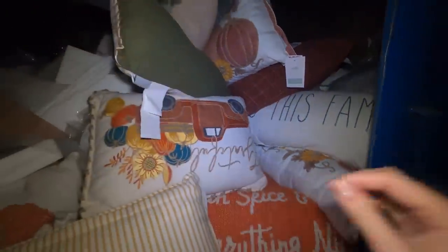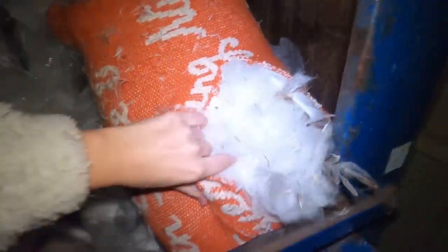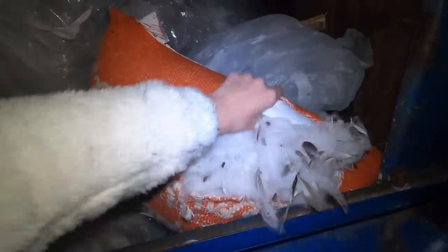I'm grabbing them out and I already have my trunk almost full, and they just keep going — all the way down into that corner too. I think I'm gonna grab as many as I can fit in my car so I can donate these. I filled my car up as much as I can but there are still so many left.